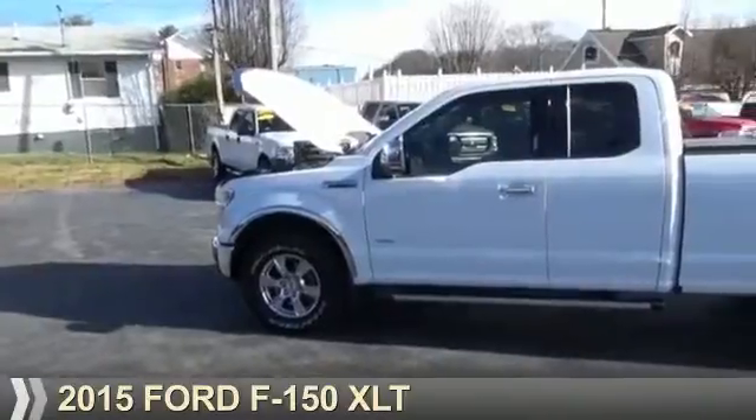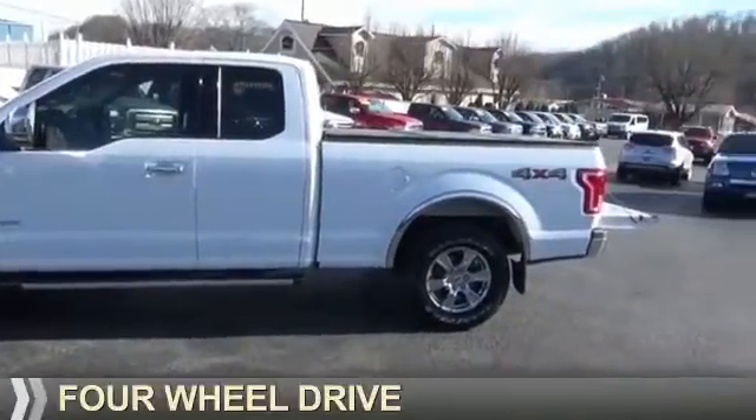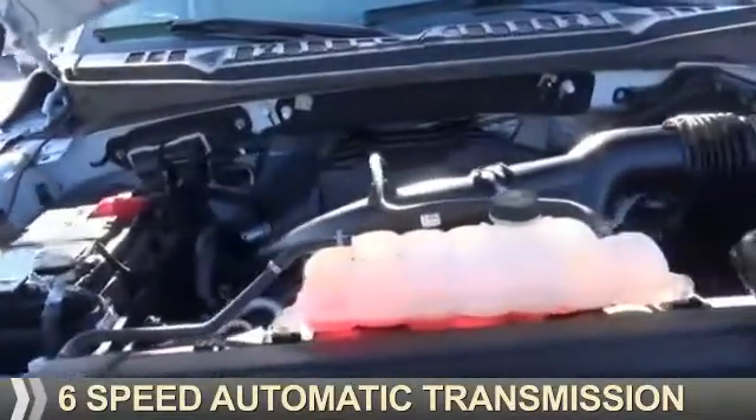Presenting the 2015 Ford F-150. It's powered by four-wheel drive, six-cylinder engine, and a six-speed automatic transmission.